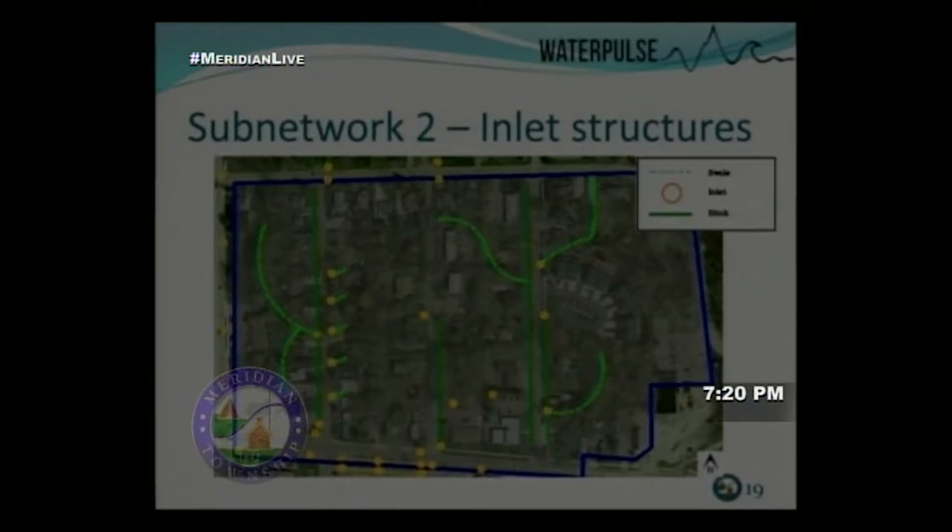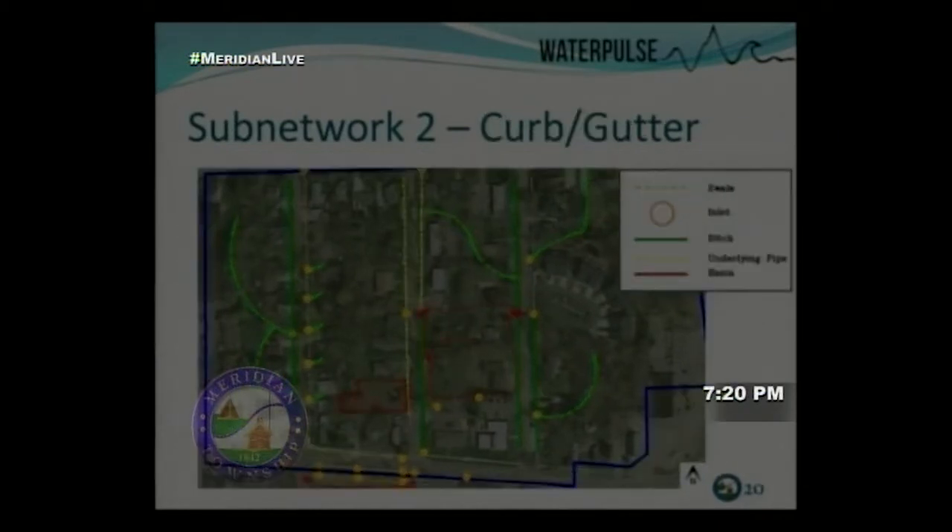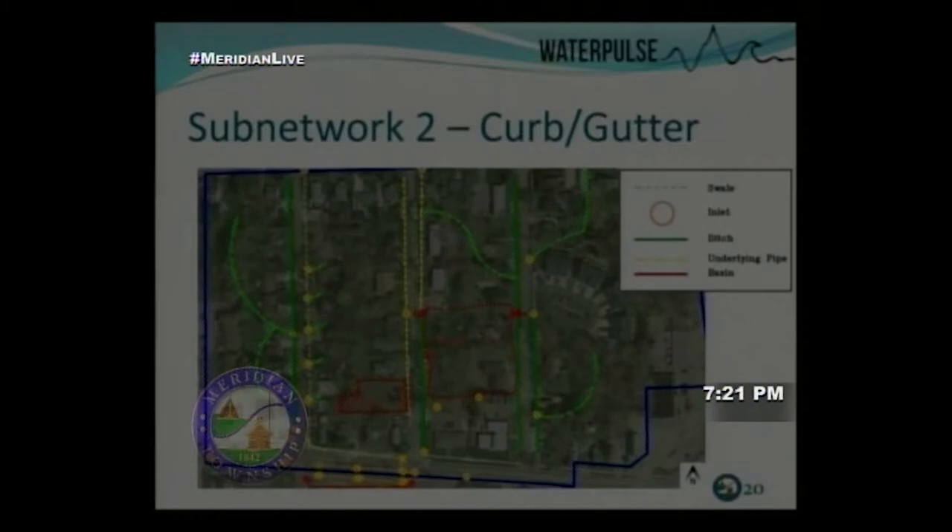Dark green indicates where we're proposing to add ditches, and light dotted green shows where swales will be placed to intercept overland flow heading toward buildings. An overlay shows a retention and detention basin, with yellow dashes indicating curb and gutter. Curb and gutter was used where the slope is very flat or where right-of-way was insufficient to add a ditch.